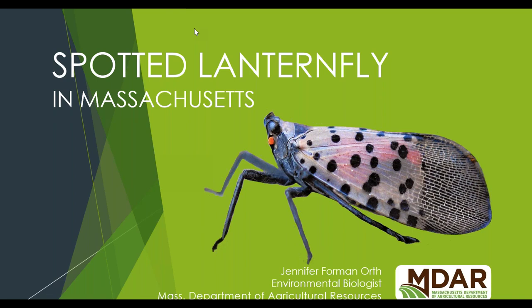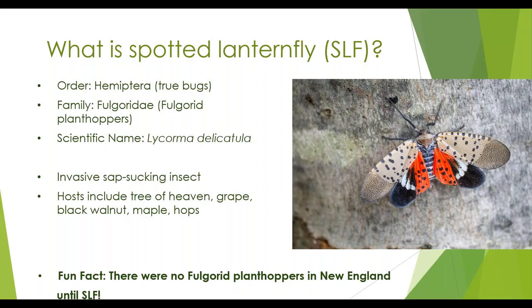Let's get started talking about spotted lanternfly in Massachusetts. Spotted lanternfly is what we call a true bug. It is in the insect order Hemiptera, specifically in the Fulgorid family of plant hoppers, the Fulgoridae, and its scientific name is Lycorma delicatula. It is an invasive sap-sucking insect with piercing or sucking mouth parts. Its main host is tree of heaven, but it also attacks grape, black walnut, maple, and hops. A fun fact: there were no plant hoppers in the Fulgoridae in Massachusetts or anywhere in New England until spotted lanternfly showed up, so it's the only representative of its entire family here.